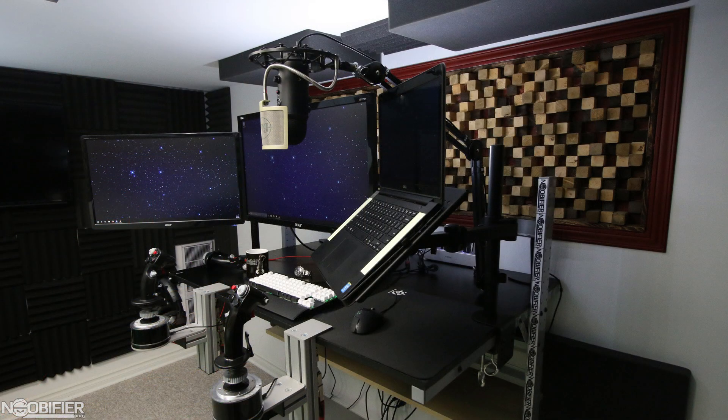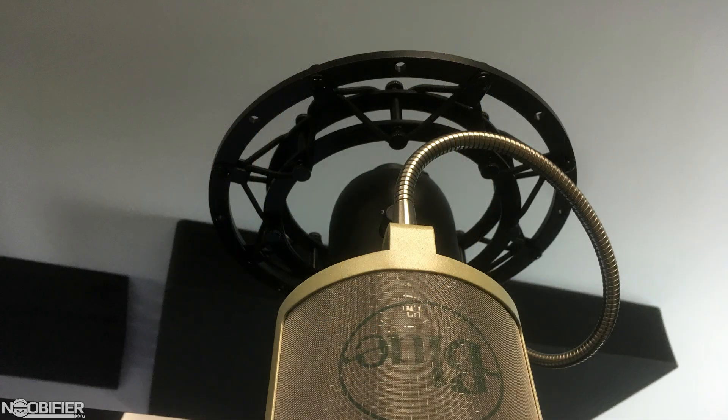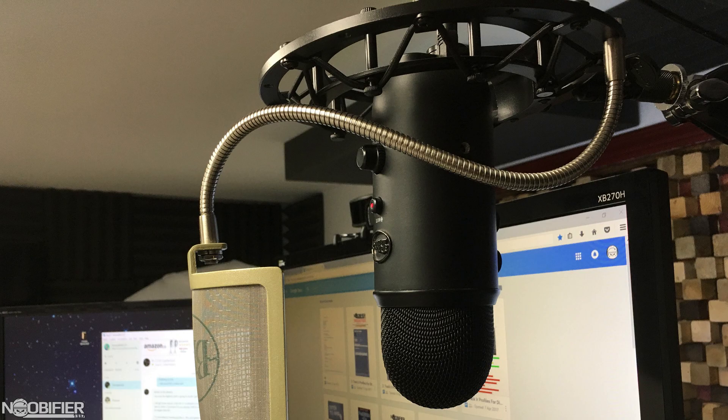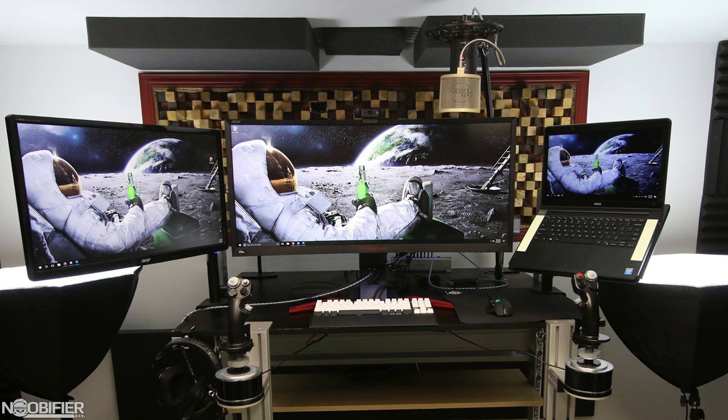I added a pop filter to cut down on aspirated plosives, which are the heavy P sounds. I also added an isolator, which suspends the microphone indirectly from the boom. The Yeti pop filter and ring shock mount are each about the same price as the microphone itself, which proves how good of a value it is. At this point I had a clean recording environment, an isolated microphone, and a functioning pop filter — so why would I upgrade, and what would that upgrade be?